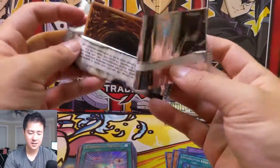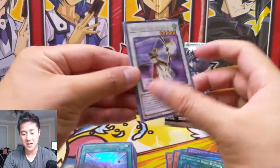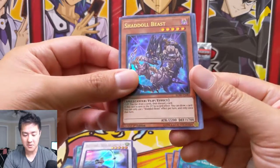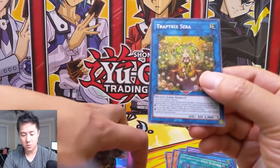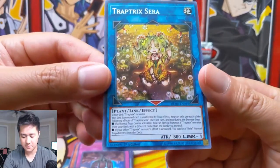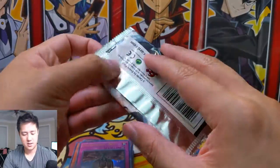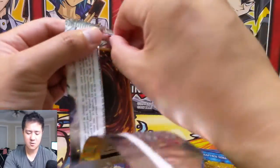Two packs left. As far as our spec for the Sky Striker Mobilize Engages, we have upped our count to 13 at this point, so really hoping the price continues to go. Trap Trick there — another pretty good hit. I checked today and I think they're around $16.